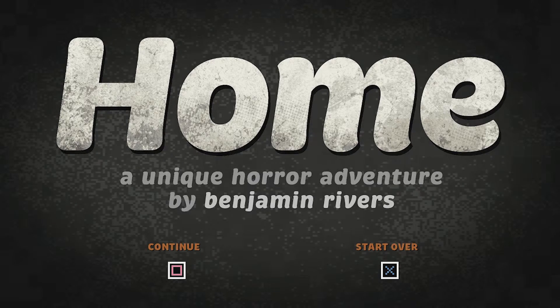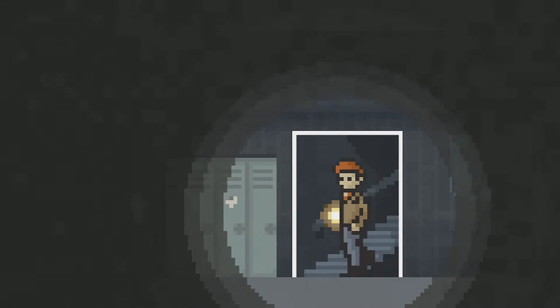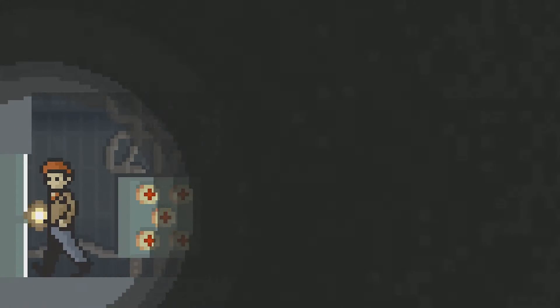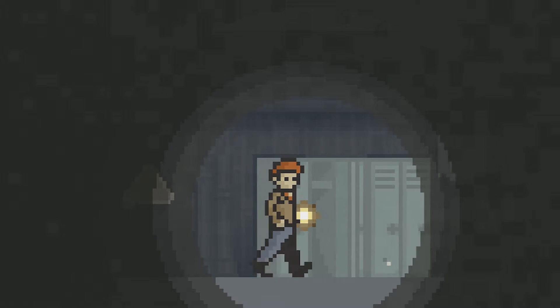Hey guys, welcome back. It is I-Me here and we are going to continue. Left off coming into this place. The only thing we did was check the locker and come over here and notice this thing. So we have three doors. Let's actually go back and start from the right. We want to keep everything in order so that we don't have to worry about mix-ups.